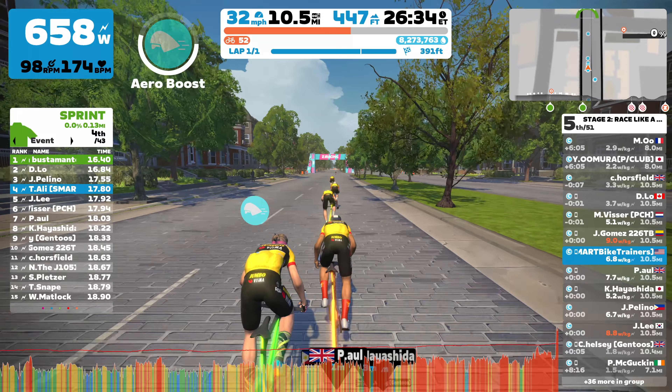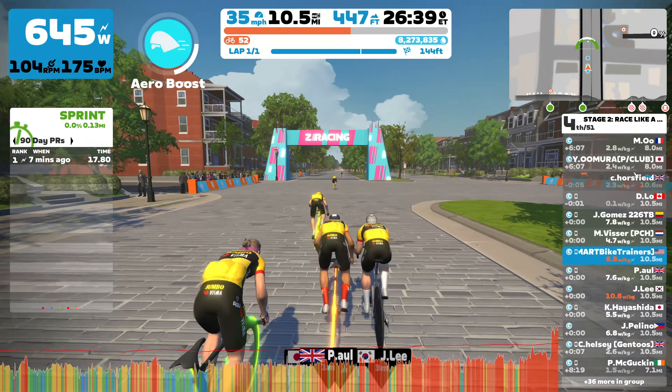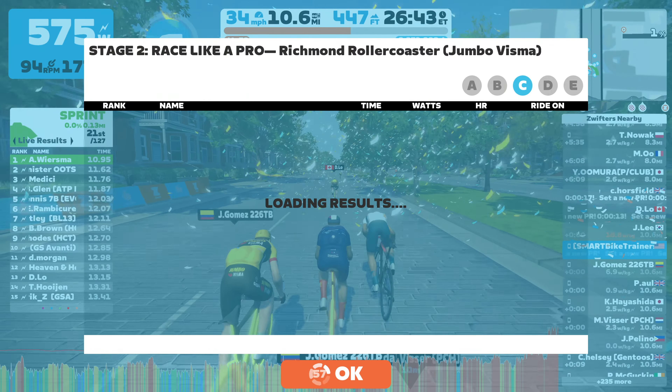My first race, stage two, was on the Richmond Roller Coasters route wearing the Jumbo Visma team kit. I finished third in my category in that race. Surprisingly, this was my best finish in this series, despite going into this one on a whim, not knowing what to expect. Apparently, sometimes it's just best to not know what you are getting yourself into.